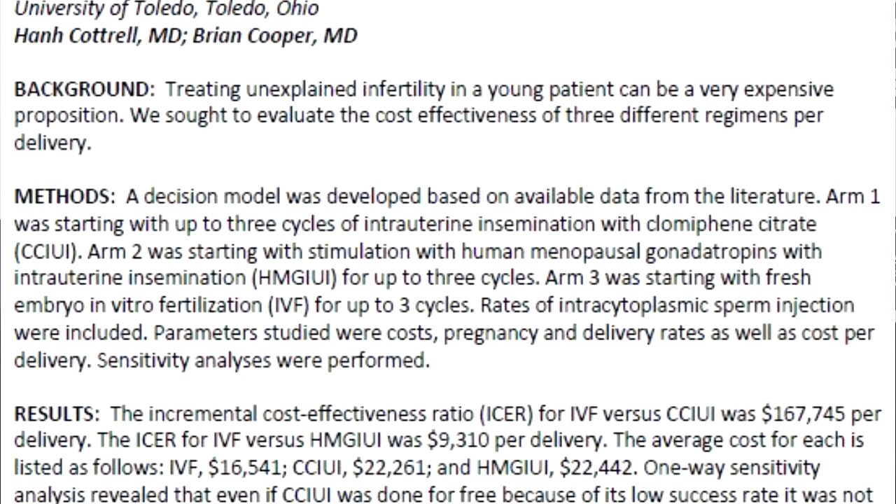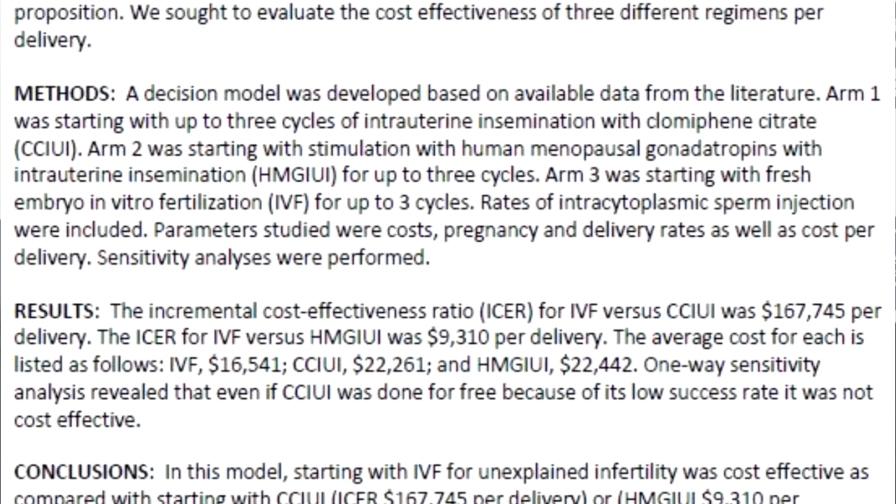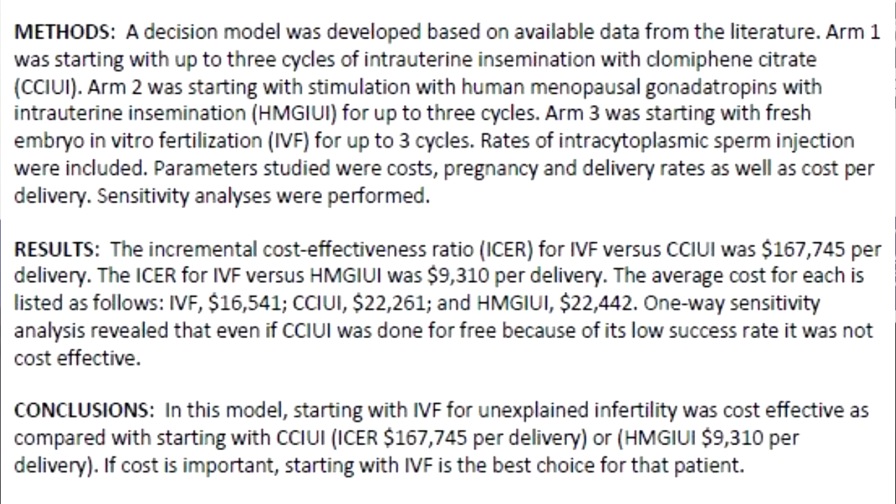When maximizing options, clomiphene citrate was a reasonable option, but nonetheless IVF was the best option. Say a patient came in with $25,000 and limited time — going straight to IVF was their best option to get a take-home child.